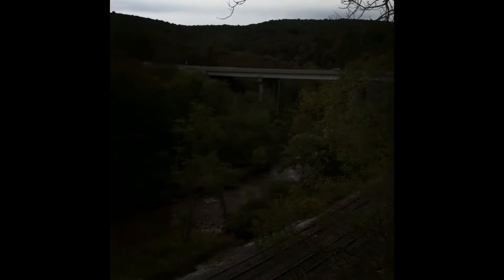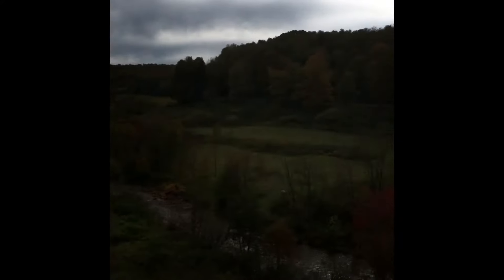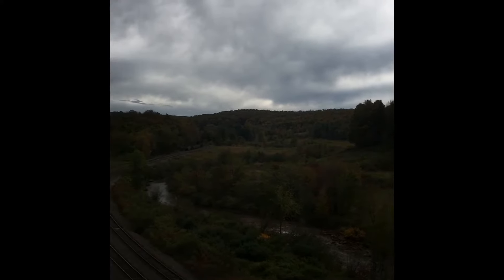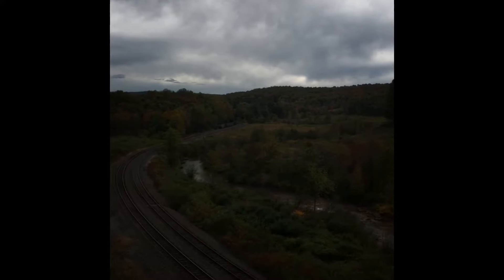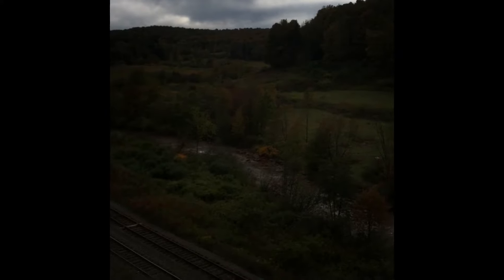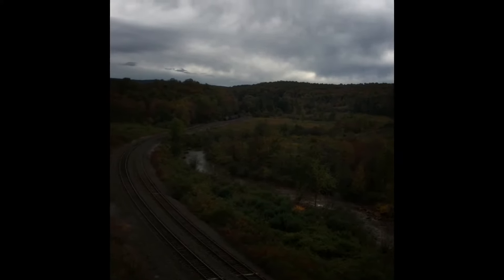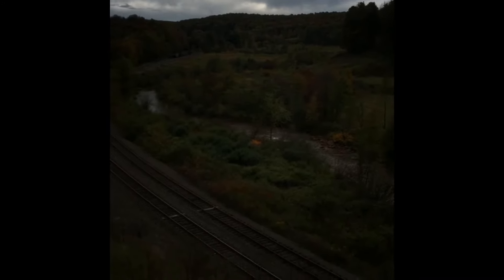I'm getting enough subscribers now to make it worth my while, and I'm still having fun doing this. Watch out for the pictures too — I'm going to put a bunch so you can pause the video and read them at your own time. Stay tuned because next we're going to go to the cottages and the clubhouse of the rich people — Carnegie and lots of big names. Everybody who was a somebody probably had a cottage out here.